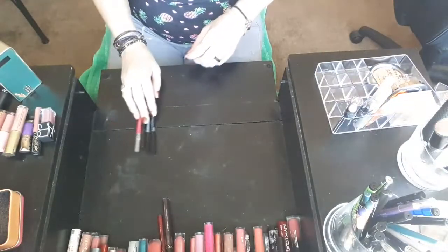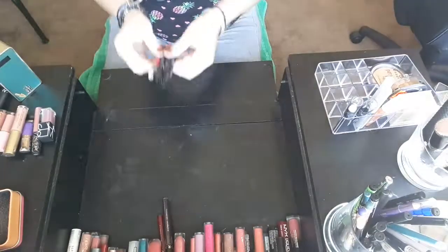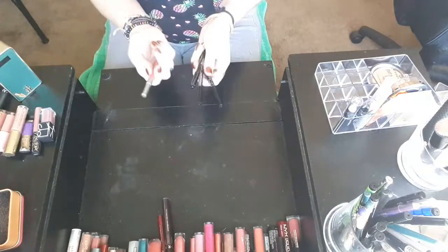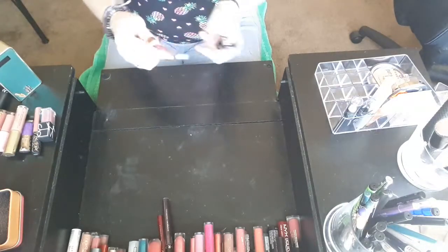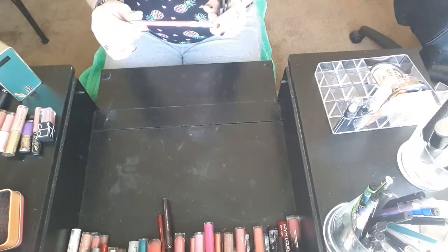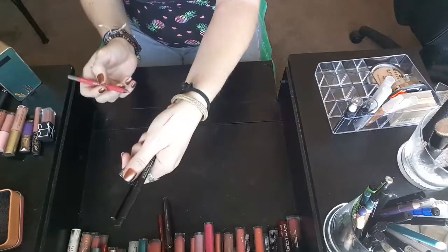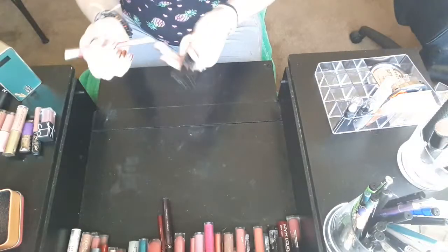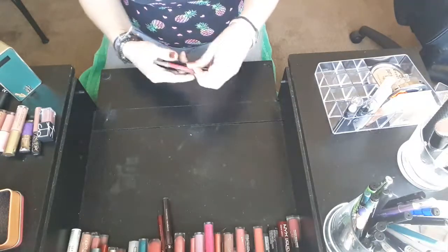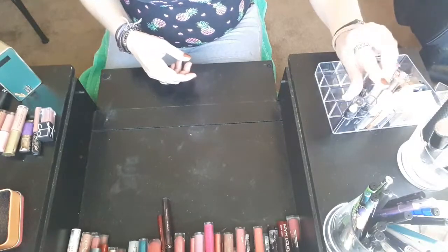The first things we're going to declutter are my lip liners. I actually don't use lip liner, so I don't even know why I have any of these. I do think I'm going to keep my Urban Decay one, because I can actually use it as an eyeliner and it's a really pretty color. You know what? I may keep all of them — I only have four. Let's go ahead and keep those and see what fun stuff we can come up with.